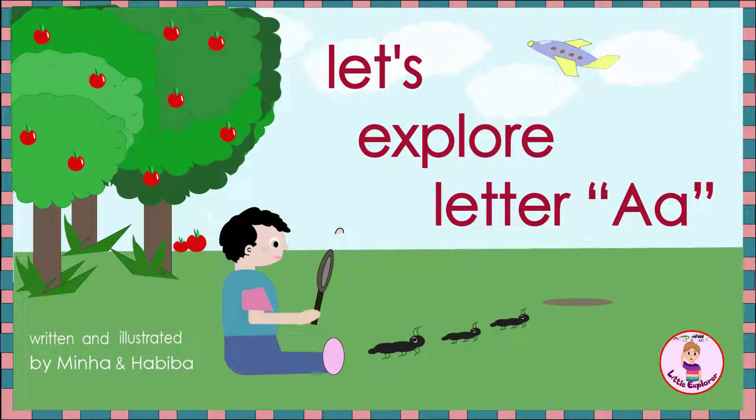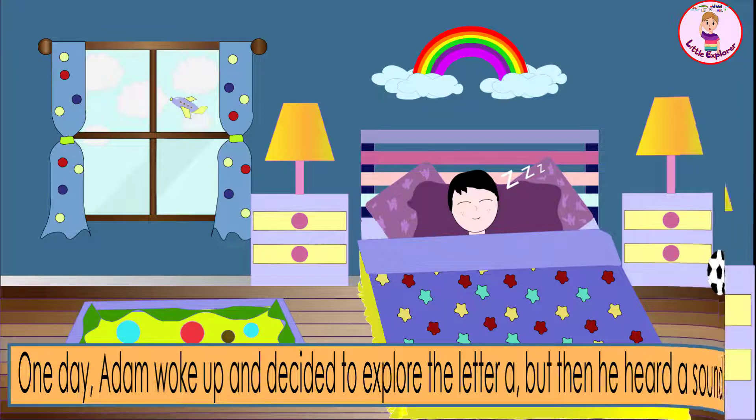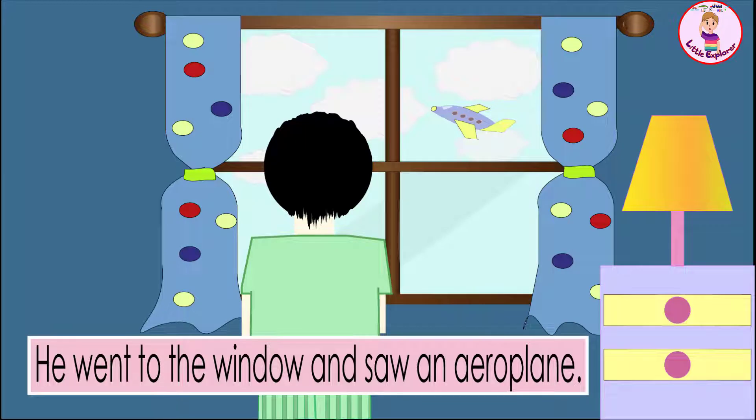Let's explore letter A. One day Adam woke up and decided to explore the letter A, but then he heard a sound. He went to the window and saw an aeroplane.